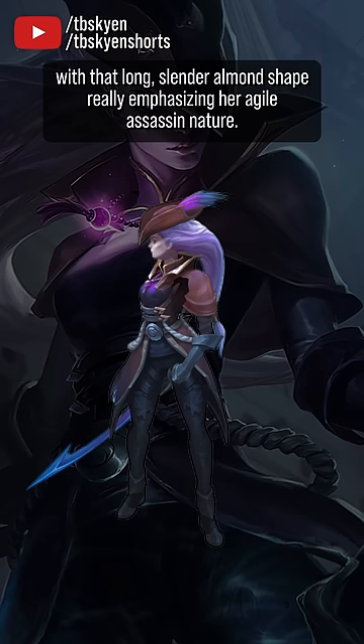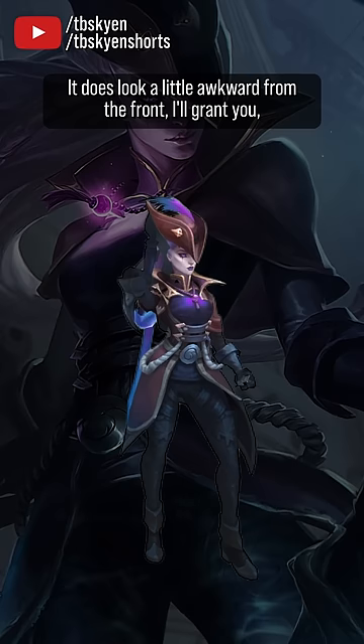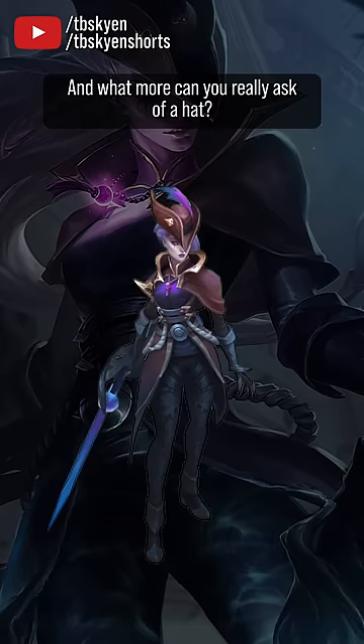It does look a little awkward from the front, I'll grant you, but it's angled that way to look as good as possible from above, which it does — and what more can you really ask of a hat? It also doesn't hurt that this skin reminds me of Lady Maria from Bloodborne, but I have my biases.